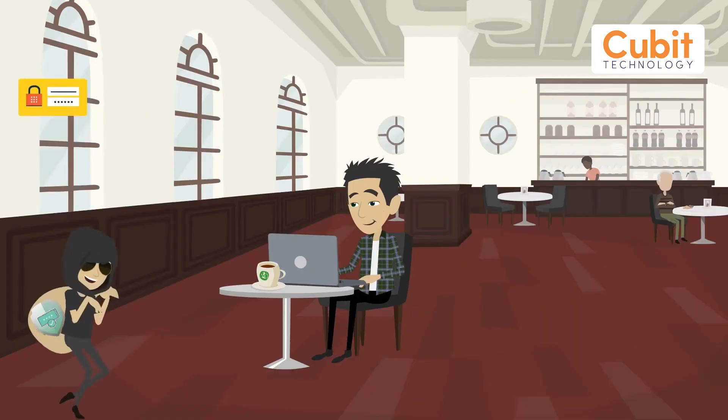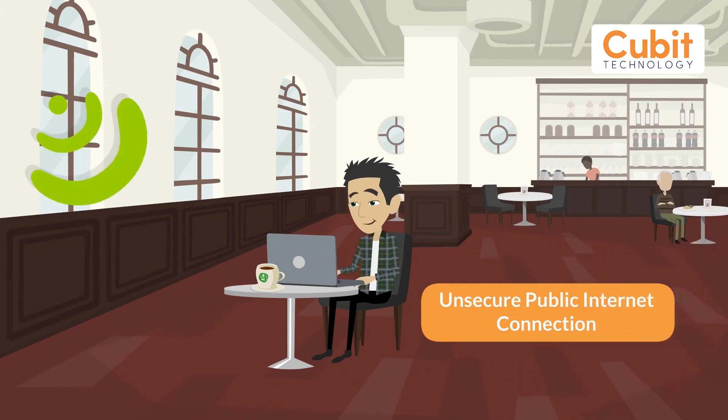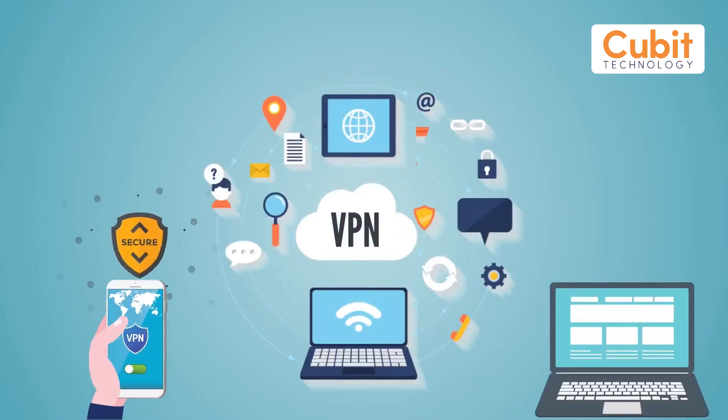This can cause a security risk, especially if that information flow includes usernames and passwords or other confidential or personal data. A Virtual Private Network can be set up across the internet, giving each remote user a safe connection into the target network.